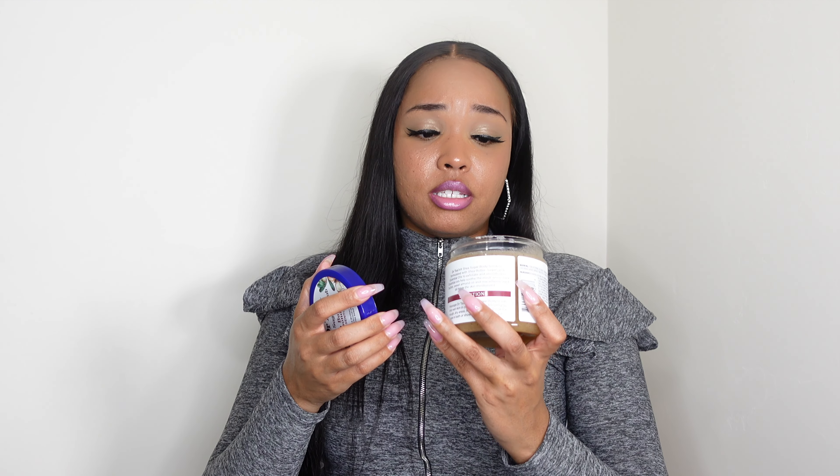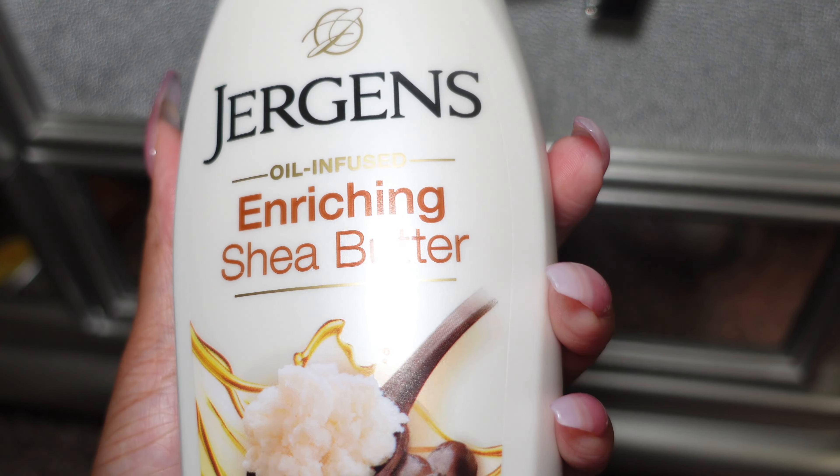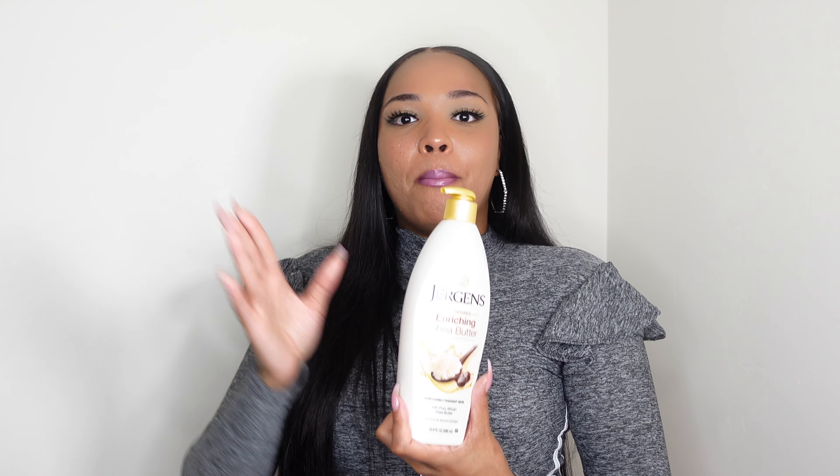It looks very exfoliating as well. If you guys have tried any other Dr. Teal's scrubs, let me know how you liked them and what scents you got. Last but not least, moving to the moisturizers — I picked up the Jergens Enriching Shea Butter Lotion. I love Jergens and have the Ultra Healing version I've been using since I was a child. I can't wait to shower and put this on — it's a different smell than what I'm used to, but there's nothing wrong with something new and fresh.